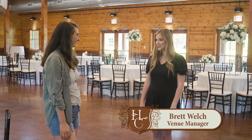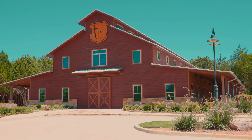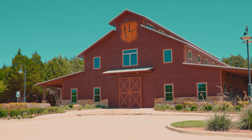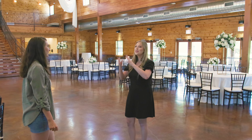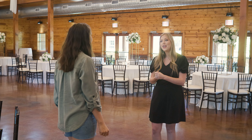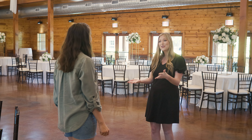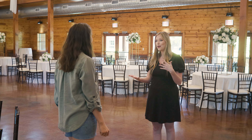Thanks for coming in and joining me. One special thing about us here at Hidden Creek is that we are a local family-owned company — the one and only venue owned by this family. We are family-owned and operated, and we truly treat all of our brides just like family. We love to hear about your vision for your wedding day and help make it come true.